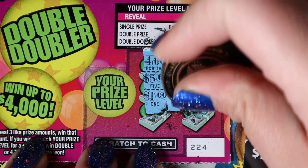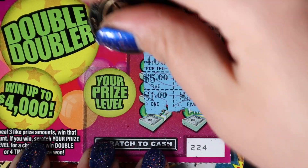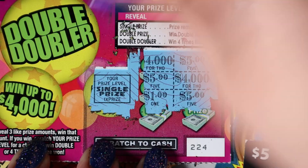We got 1, 4,000, 5 — okay, we got a $5 winner! Double, double, or doubler? It's a single prize.